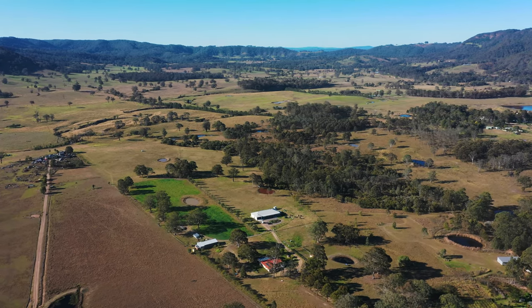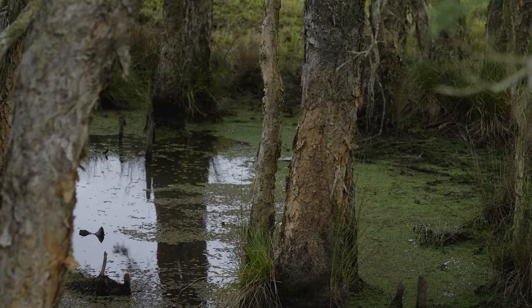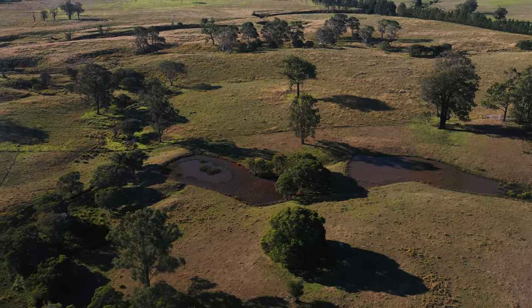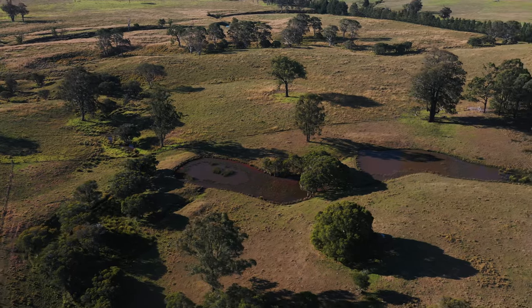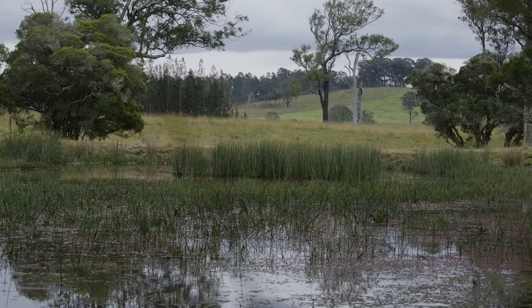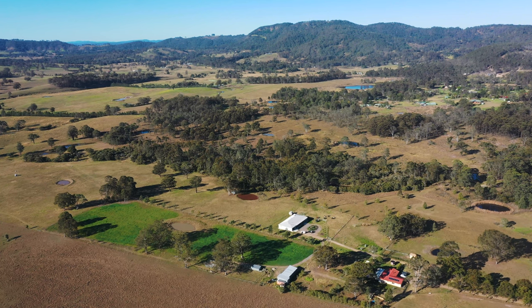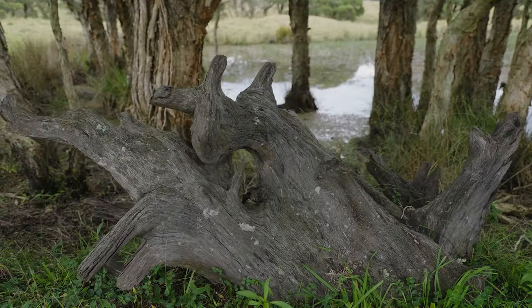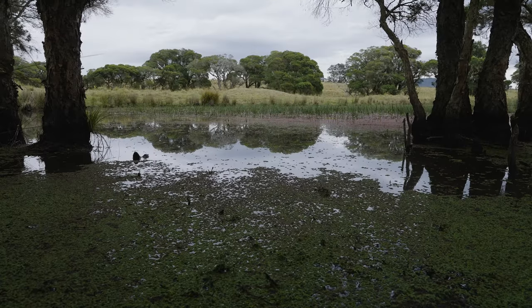During the recent drought we certainly noticed that our farm dams weren't as reliable as we thought, and we identified the need to be better prepared next time it came in dry. Having some water infrastructure built into this farm makeover project was certainly really beneficial for us.